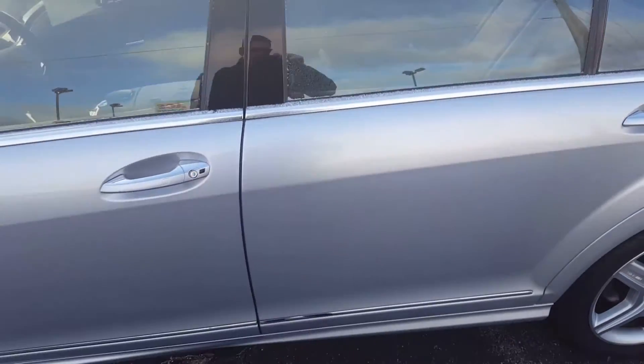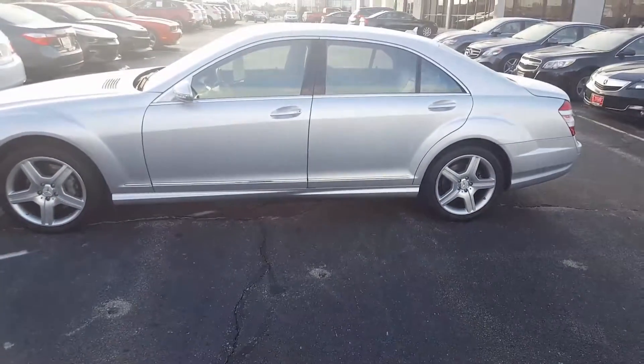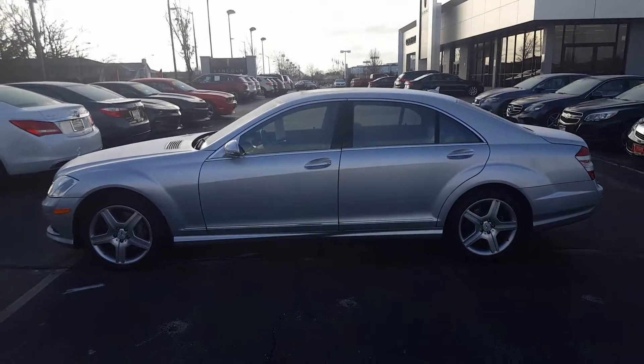For more information or to schedule your test drive on this beautiful Mercedes-Benz S-550 with all-wheel drive, give me Nick a call at 414-327-6000.